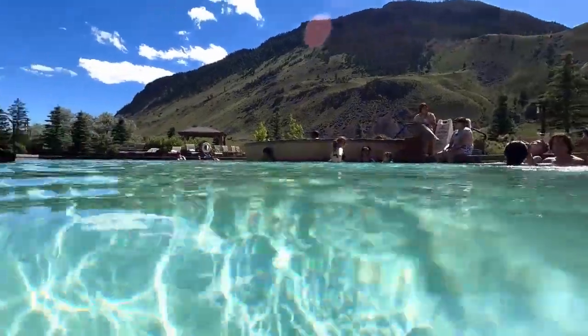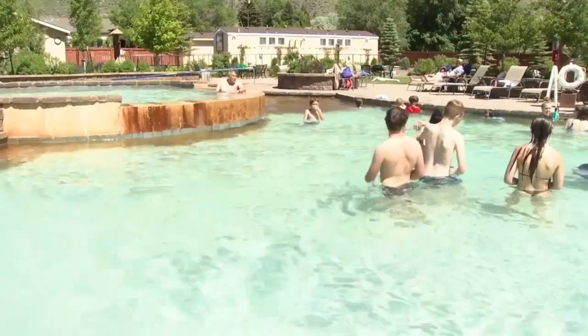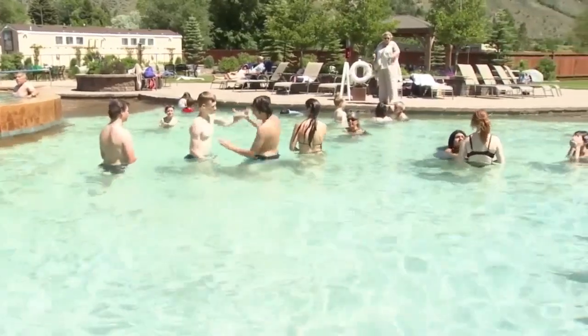It's a place you might miss if you're not looking for it. It's gorgeous — mountain views, pool views, a spectacular landscape. Located right off US 89 in Gardner, Yellowstone Hot Springs is owned by Church Universal and Triumphant and has only been open since 2019.